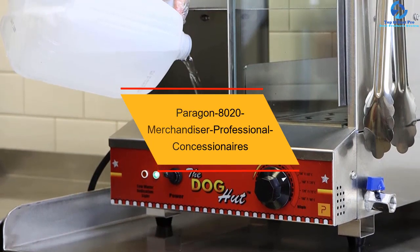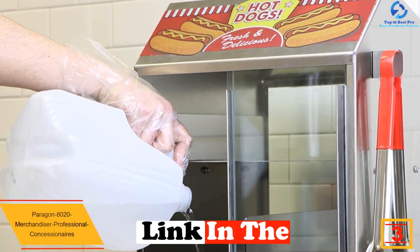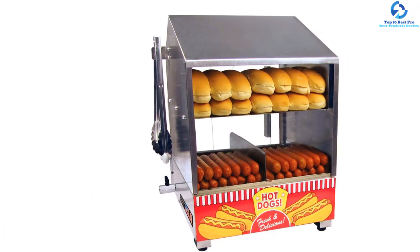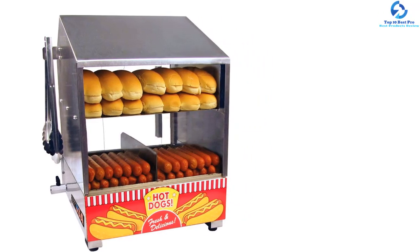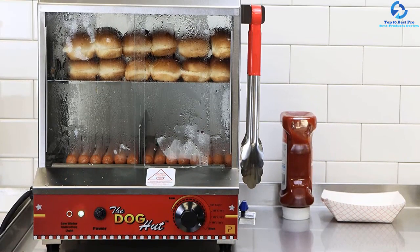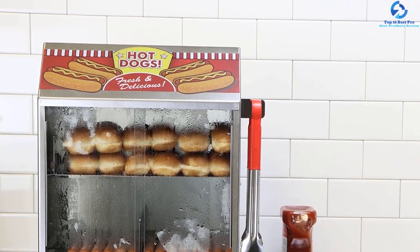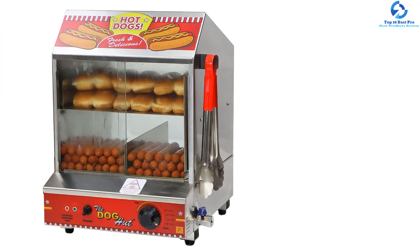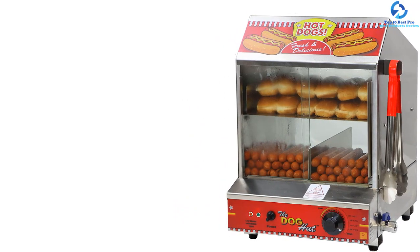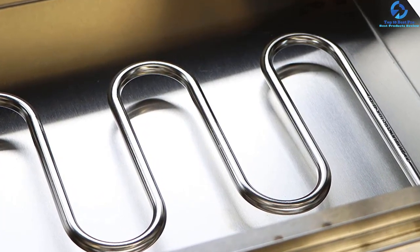At number three, we have the Paragon 8020 Merchandiser professional concession steamer. This commercial hot dog steamer is suitable for parties and gatherings at home or for small commercial use. It features a heavy duty 20-gauge stainless steel build, easy temperature controls, an on/off button with indicator light, and an auto shut-off that activates when water reaches a low level. It can accommodate up to 96 hot dogs and 30 buns, has a drop-down door for easy access, a quick-change water release pipe, and is backed with a one-year warranty.